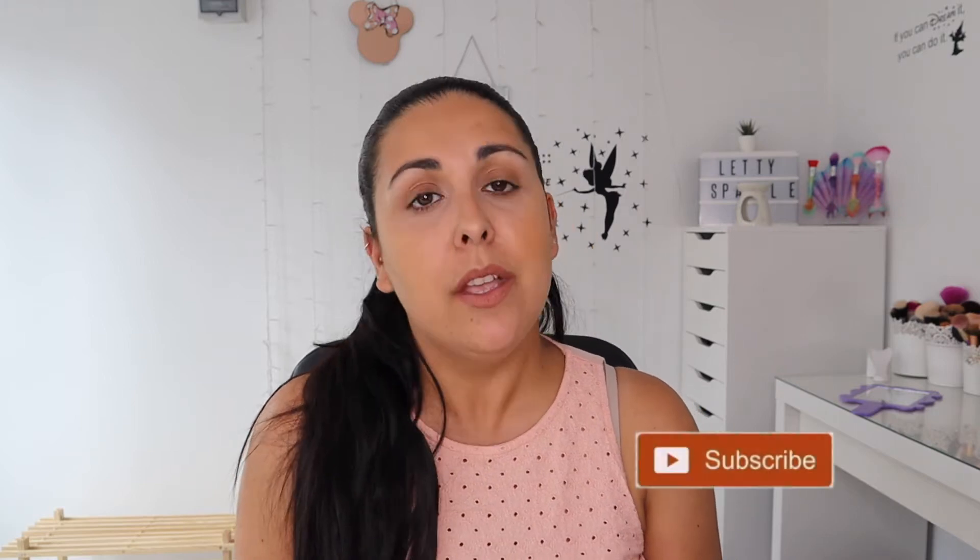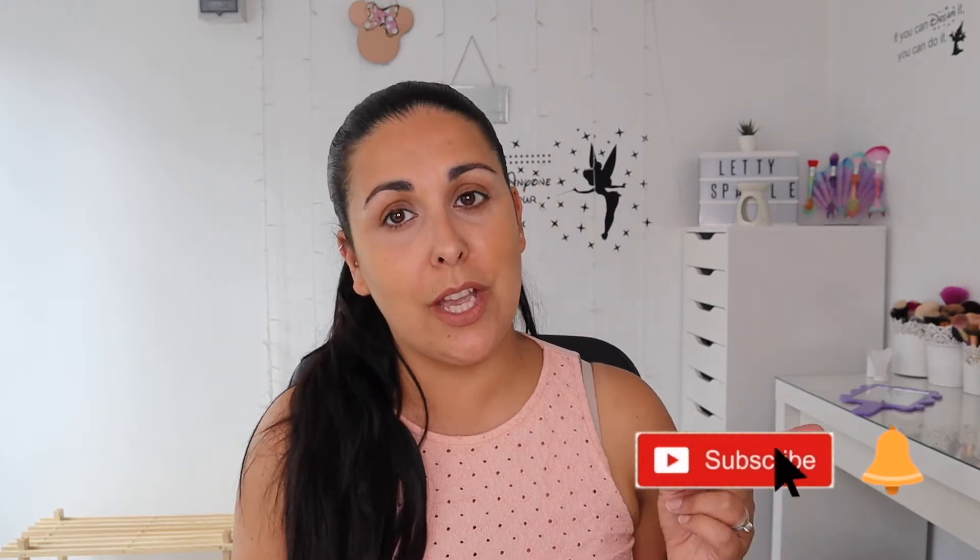Hi everyone and welcome back to my channel. If you're new here, I'm Letty — this is Letty Sparkle. I'm a crazy makeup person from England. I live in Bournemouth and I love all things makeup. So if you love makeup too, consider subscribing to my channel.